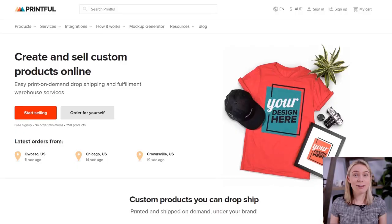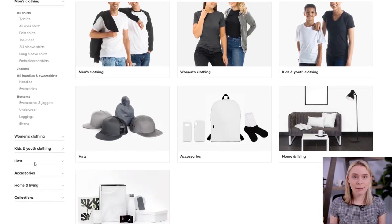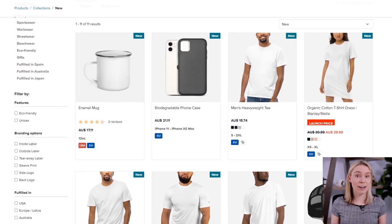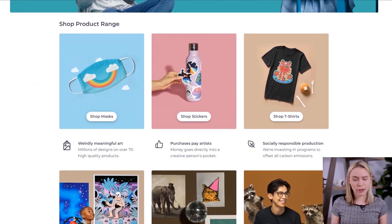Not only am I gonna be revealing what the top 10 selling print-on-demand products are, but I'm also gonna be revealing some top selling designs as well. I use two print-on-demand services in my business, Monster Digital with Printify and Printful. I decided to reach out to my rep over at Printful and ask her what the top 10 selling products are in their catalog for store owners, and she kindly gave me this list. Even if you're not working with Printful — maybe you started a Teespring or Redbubble store — you should keep watching, because most of the items on this list aren't exclusive to Printful.